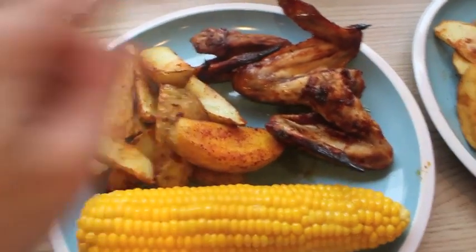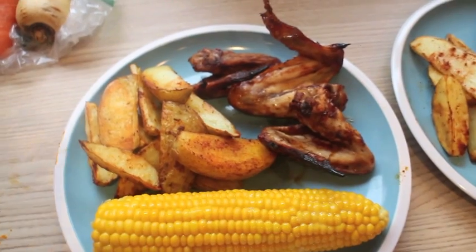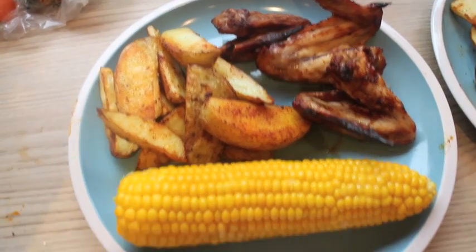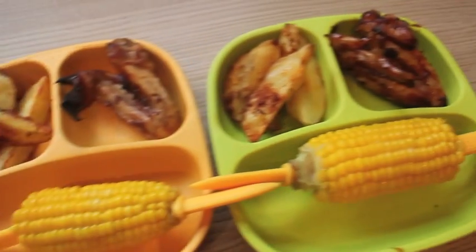So Friday night for dinner, we've got marinated chicken wings — just like a barbecue sort of sauce. The recipe's actually on my blog if you want to make the sauce; it's really simple. And we've got some paprika wedges and some corn. So that one is mine, Violet's and Alistair's.